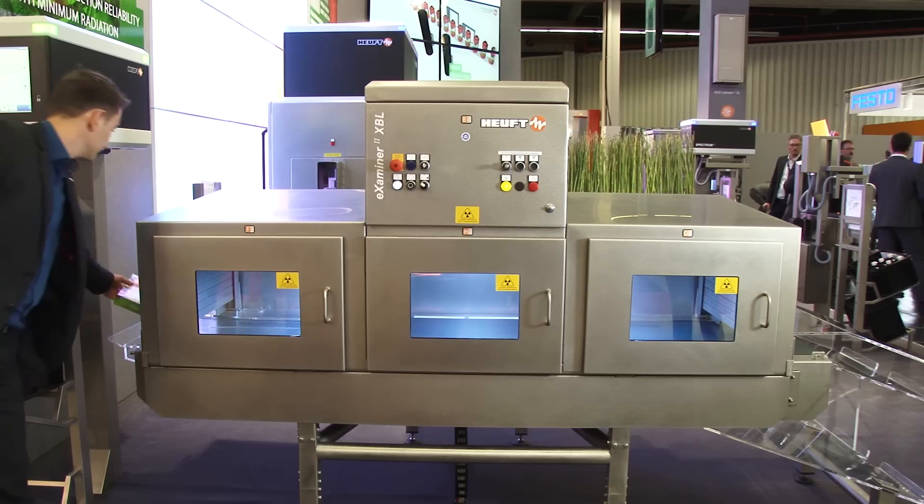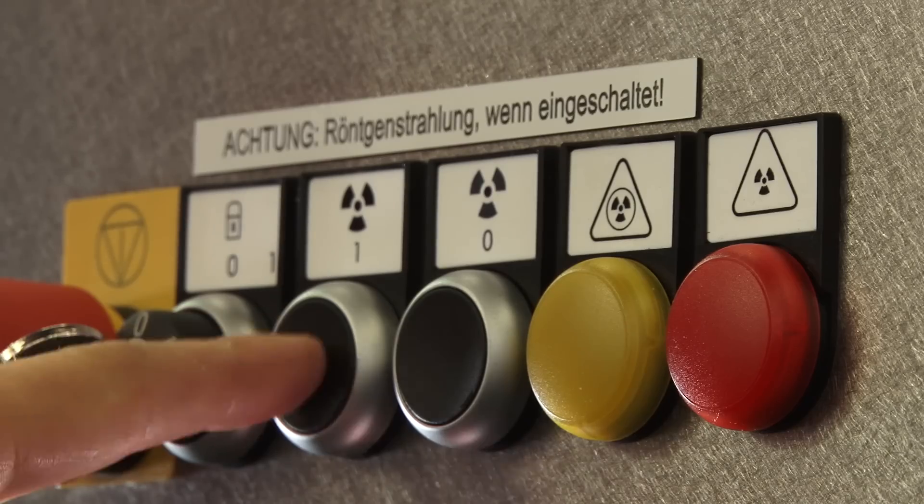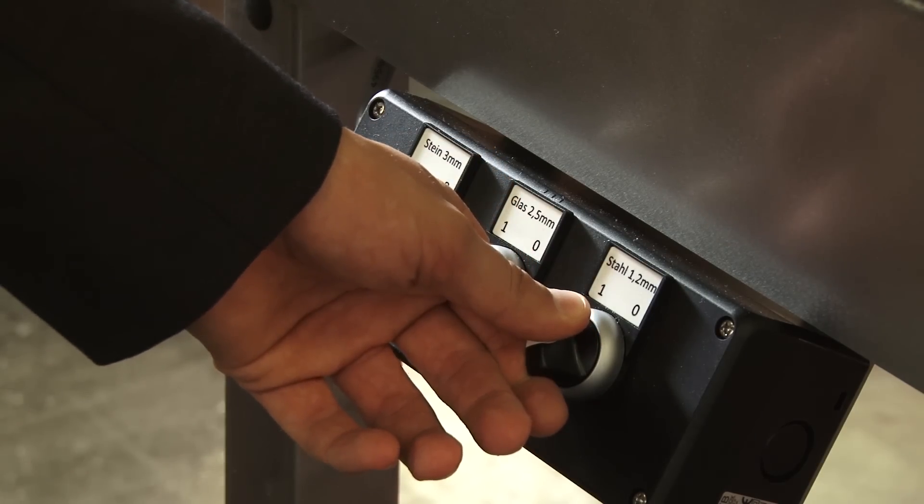We have no start and stop issues inside inspection machines. We can run the product through, stop directly in the inspection machine, and then continue afterwards. We have no issues with gaps, and no recalibration is needed at a brand changeover.